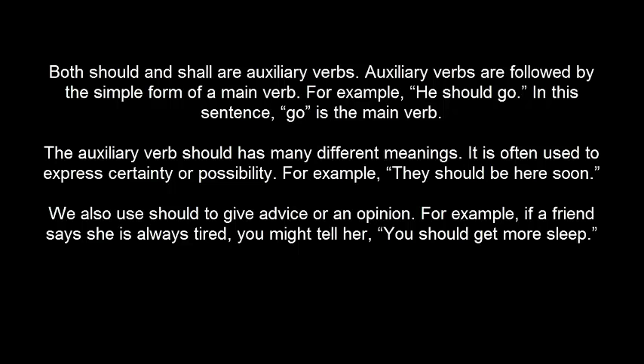The auxiliary verb SHOULD has many different meanings. It is often used to express certainty or possibility. For example, 'they SHOULD be here soon.' We also use SHOULD to give advice or an opinion. For example, if a friend says she is always tired, you might tell her, 'you should get more sleep.'